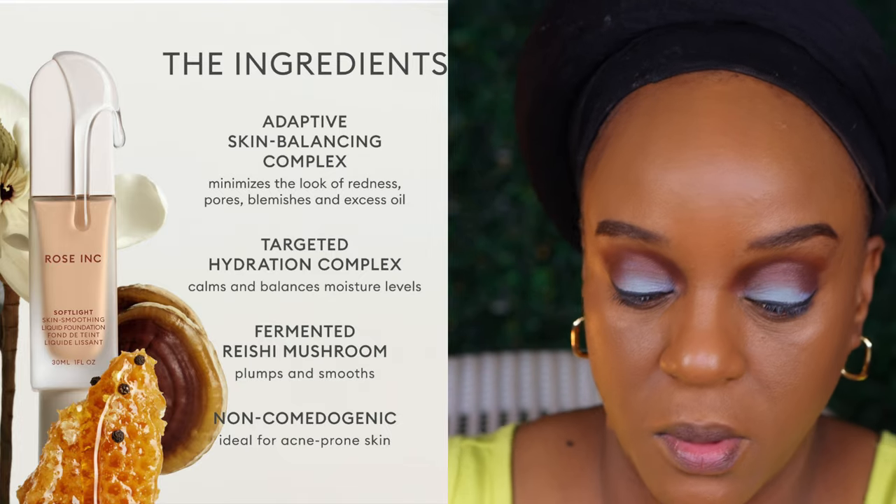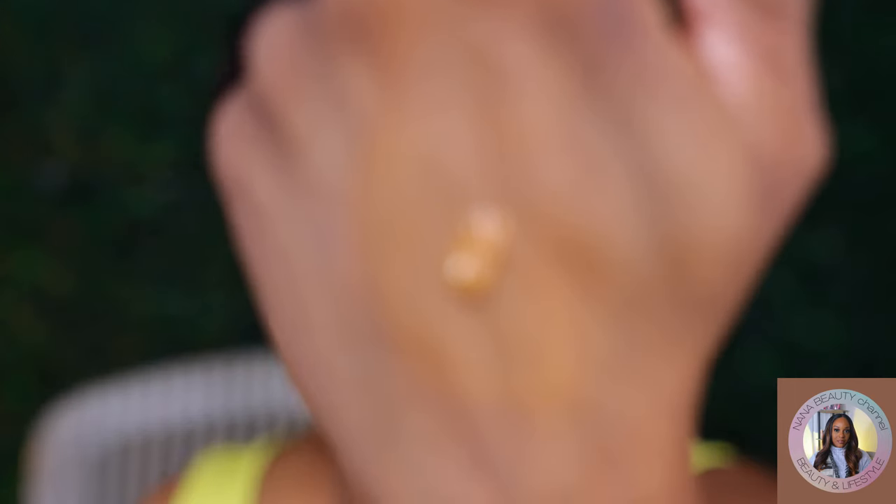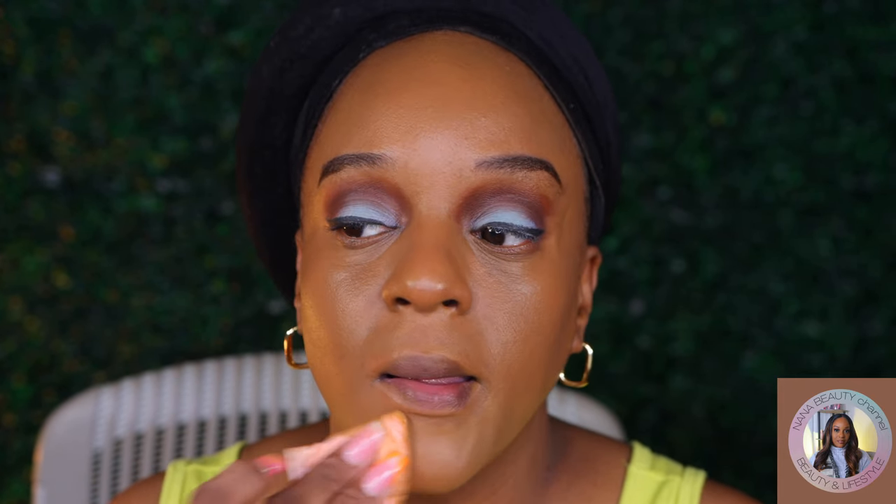I'm going to take one more pump and do it around my mouth area. I feel like it set really well. I knew I was going to like this — when I said I loved the concealer, I just knew something about this foundation I was going to love.